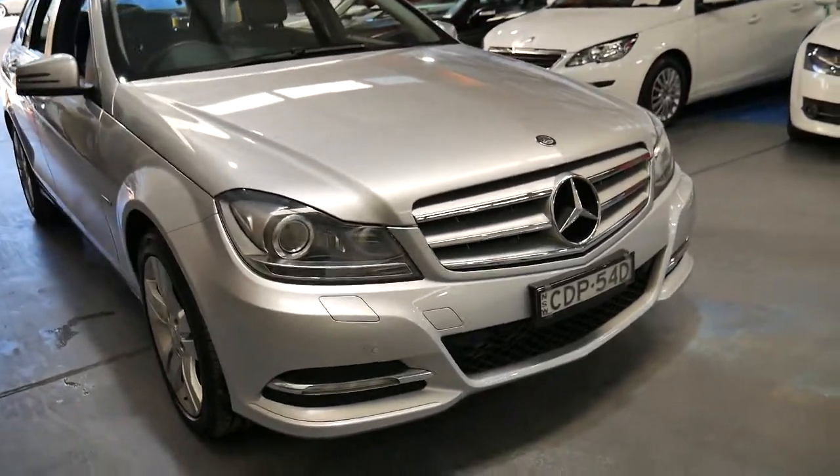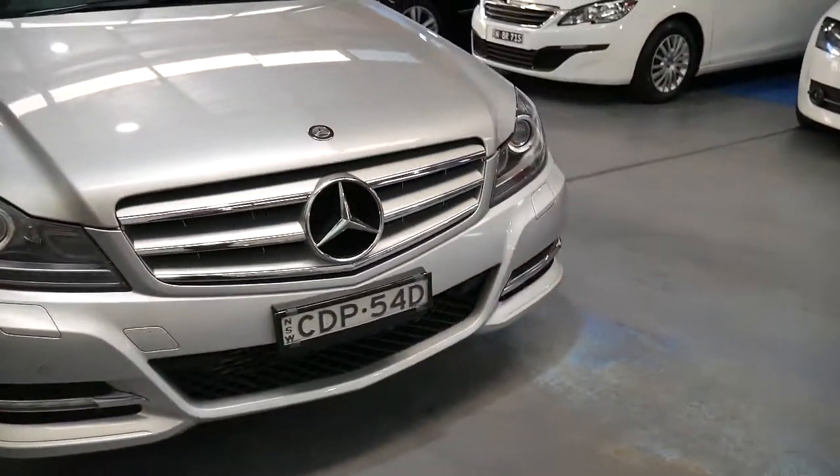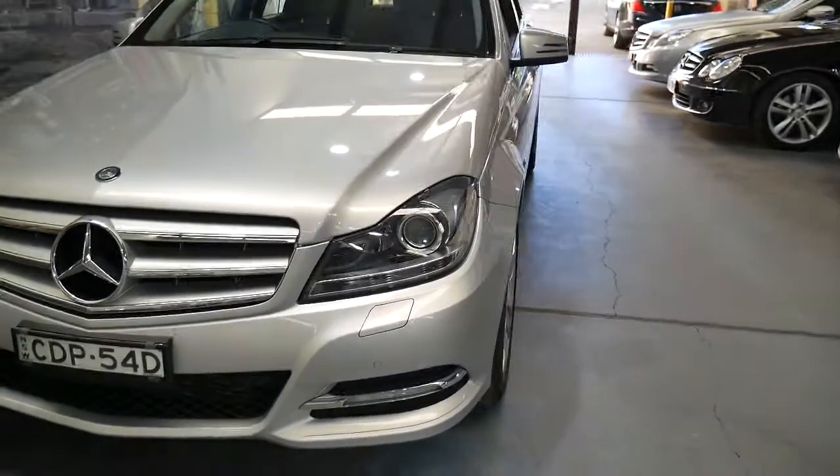Aren't these new C-Class wagons just a beautiful car? This is a 2011 Update Series C200 Blue Efficiency.